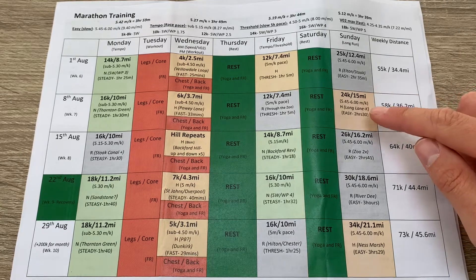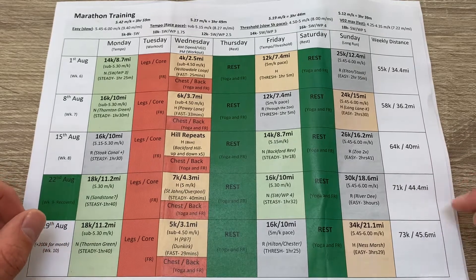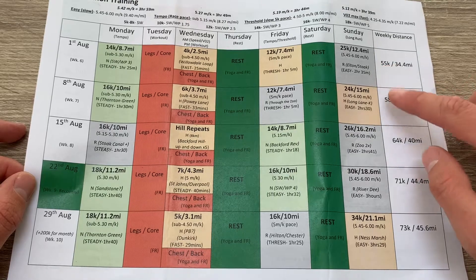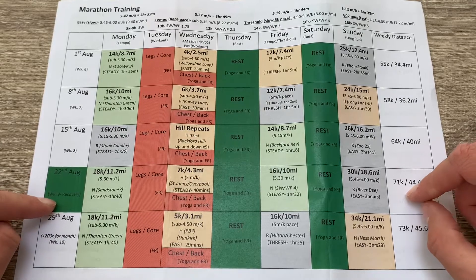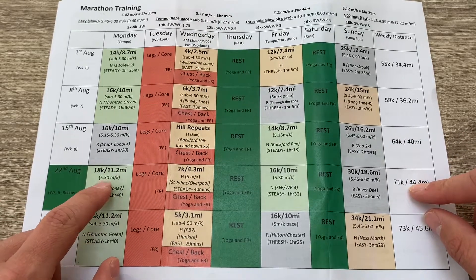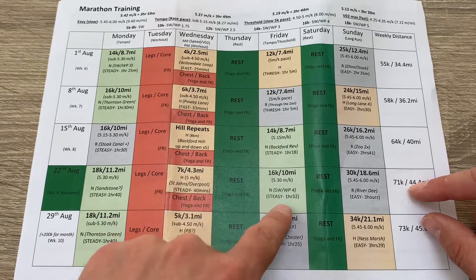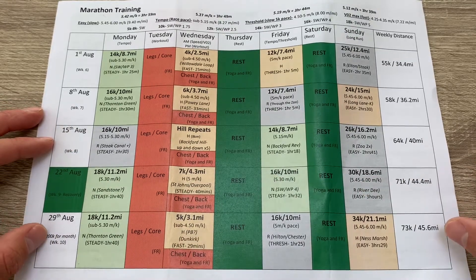The long runs are the staple of the training plan, slowly creeping up further — I think I max out at 34k. This covers weeks six to ten. On the second recovery week, that's week nine, I don't drop the mileage this time — I need to keep the mileage up, so instead I just slow down the paces. Rather than a fast workout it's more of a steady workout, and rather than being threshold or tempo it's a fairly easy trail run, but the mileage is still there.